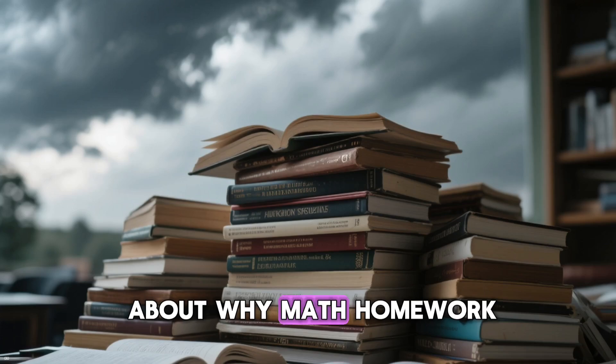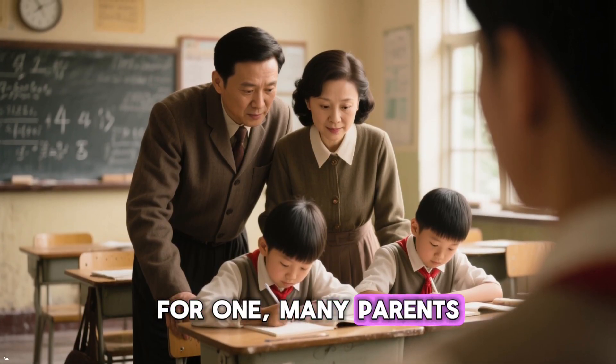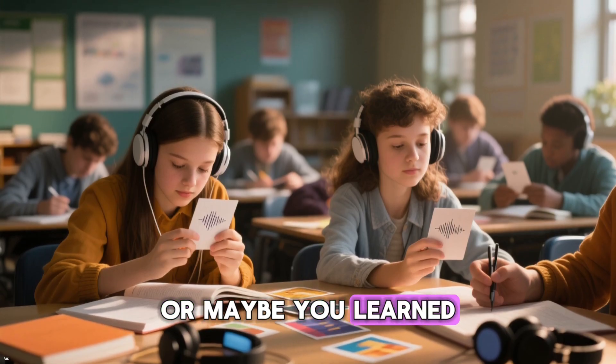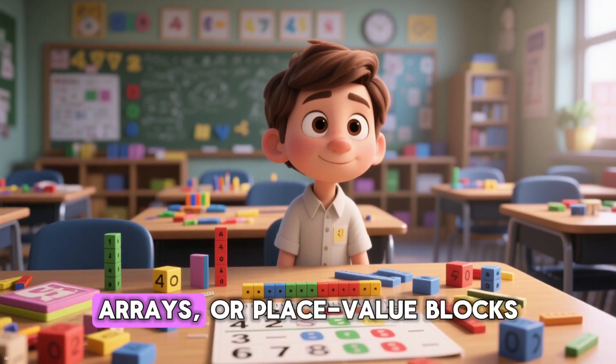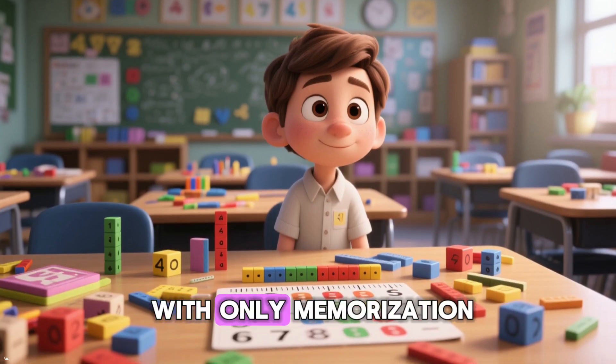First, let us talk about why math homework can feel so overwhelming. For one, many parents carry their own baggage from school. Maybe you struggled with math as a kid, or maybe you learned it a completely different way. Modern approaches like number lines, arrays, or place value blocks can seem confusing if you were taught with only memorization.